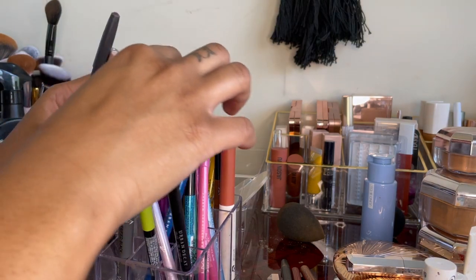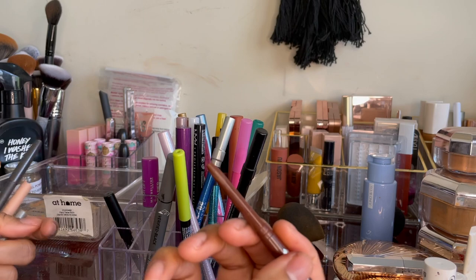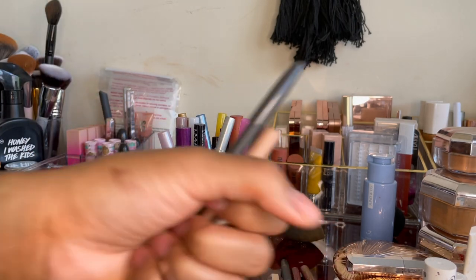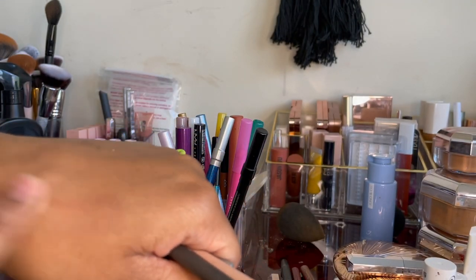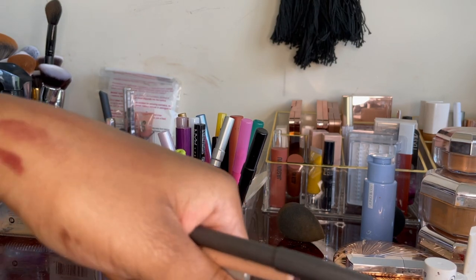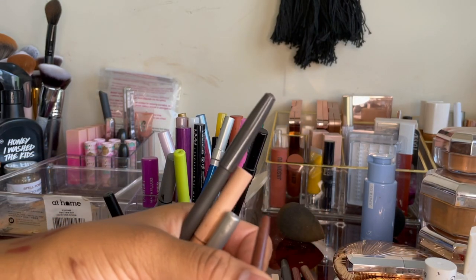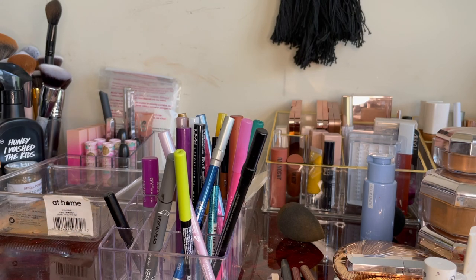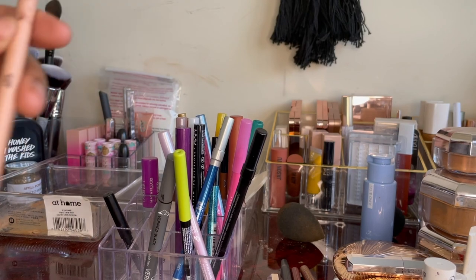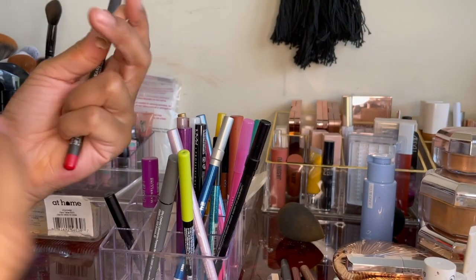A couple more lip liners. This is from Jordana — I don't even know where you can find it anymore, I used to get it at Walgreens back in Kentucky. Really cheap, affordable, good brown lip liner. Creamy, easy to blend. It is pretty old though so I might get rid of it. Also had this KKW liner in Nude Three — it's a cool brown, and I never wear cool-tone lips ever. It's also broken, so I'm definitely tossing that.